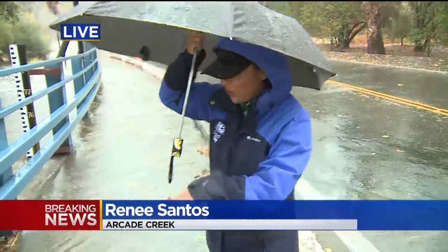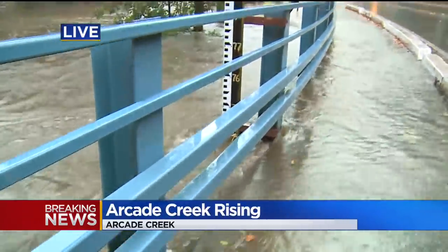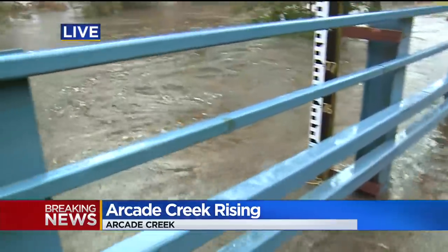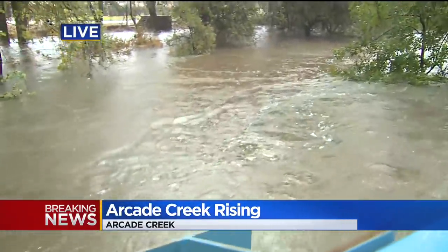Right now we're standing right next to the Arcade Creek, and you can see it's already starting to flood right here. You can see where the water is coming over the roadway, and how fast that water is already moving because of the rain that has fallen in this area for several hours now.